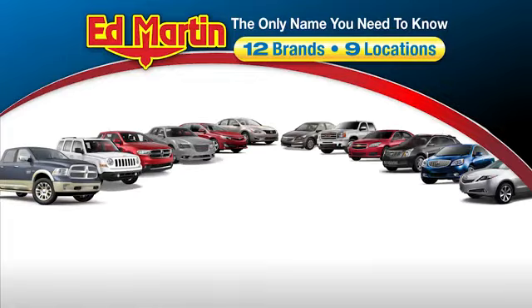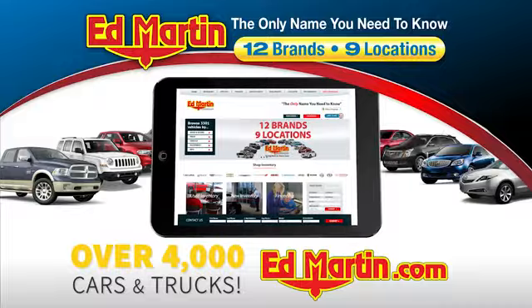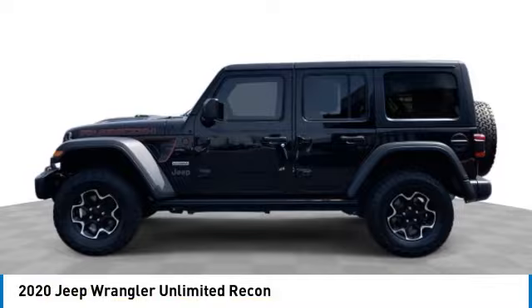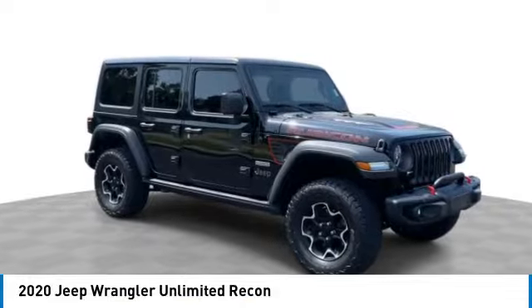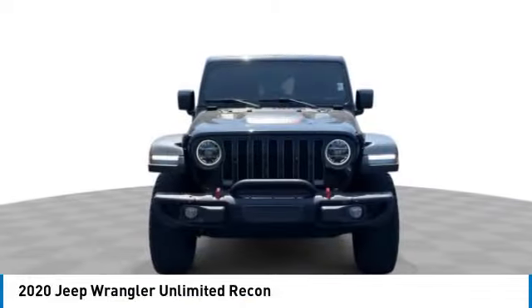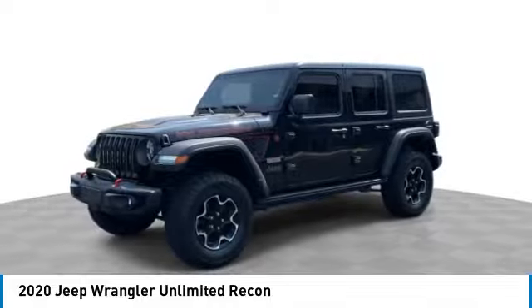Thank you for clicking our video. You can also shop over 4,000 more cars and trucks online at edmartin.com. Take a ride in the 2020 Jeep Wrangler Unlimited — an on and off-road capable vehicle that was made for you to enjoy.